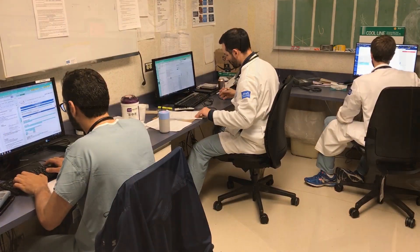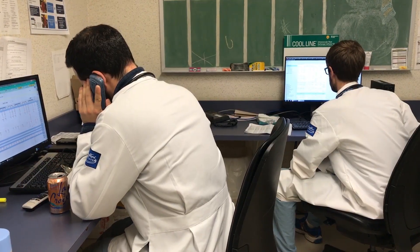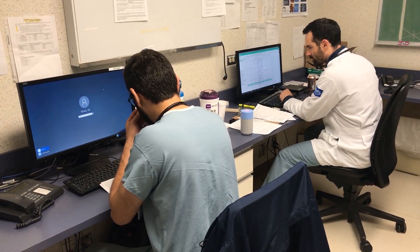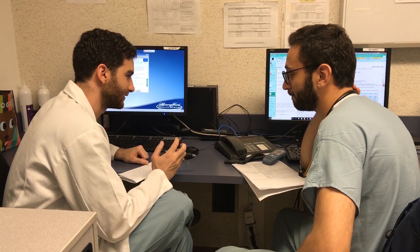As a resident, you are expected to arrive between 6:30 and 6:45 a.m. to pre-round on your patients, follow up on labs and imaging, formulate assessment and plans, all while collaborating with your fellow prior to rounds.